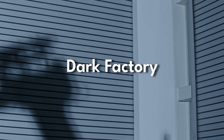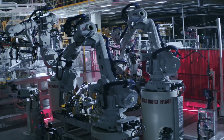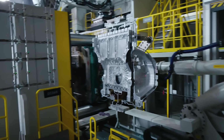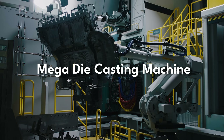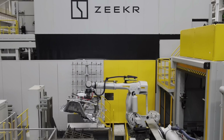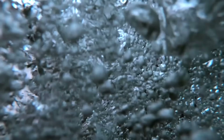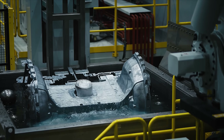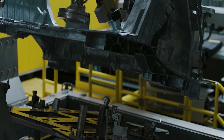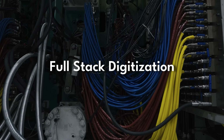This is what's known as a dark factory — a fully connected, automated production line where machines work with near zero human intervention. Right now, you'll find engineering marvels like this mega die casting machine performing some of the most technically sophisticated tasks with perfect precision. All of this is only possible because of the extraordinary level of intelligence and connectivity embedded at every layer of the production line — what we call full stack digitization.